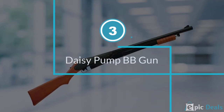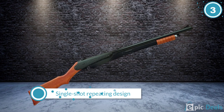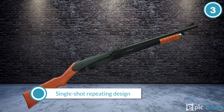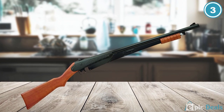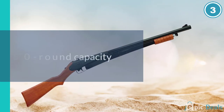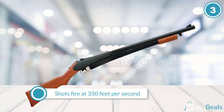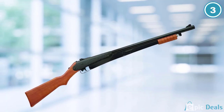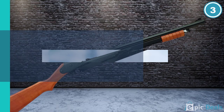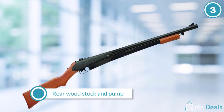Number 3: Daisy Pump BB Gun. The Daisy Pump BB gun is hard to beat in this area. It's a single-shot gun with excellent sights — both a peep sight and an open rear sight — which means it stresses accuracy. The BBs only move at 350 feet per second, which reduces the likelihood of a ricochet. It has a 50-shot capacity but must be pumped before each shot. It comes with a cross-bolt trigger block safety that works very well when the gun is not being fired. It's easy to pump.